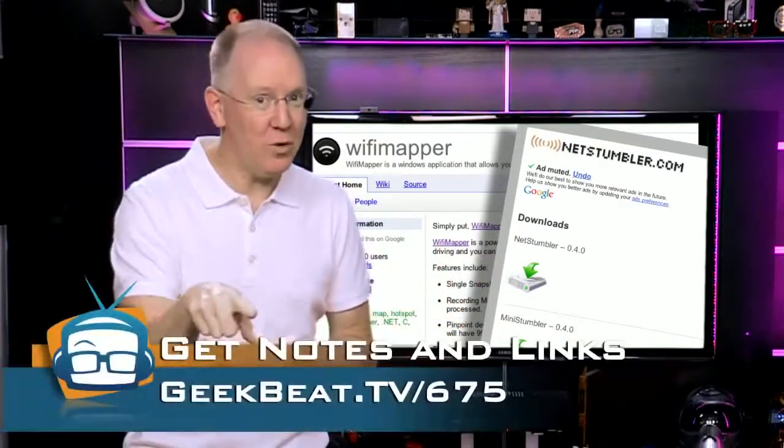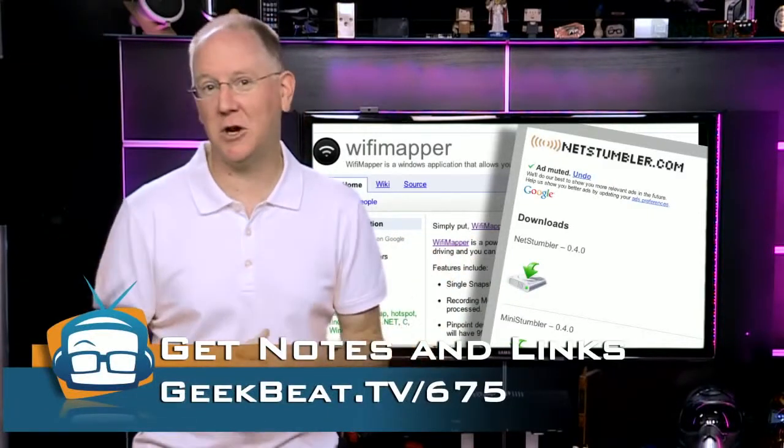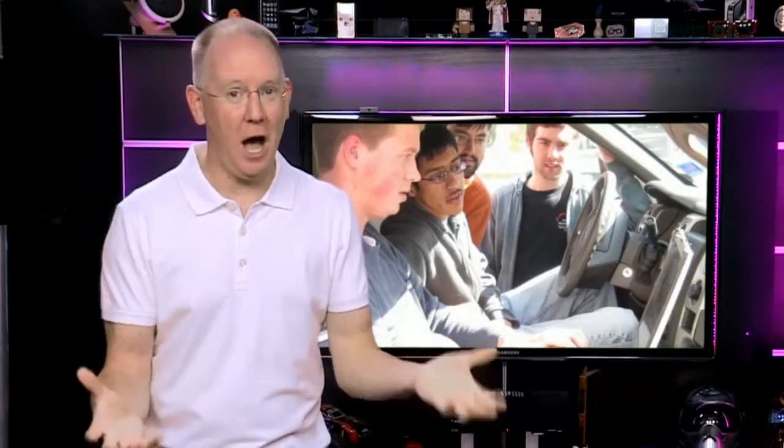Links to those tools are in the show notes at geekbeat.tv/675. So if you aren't using security on your access point, I can guarantee you someone knows about it — and that means you're in a big database that the bad guys share with each other so they can hop on open networks and do nefarious things.